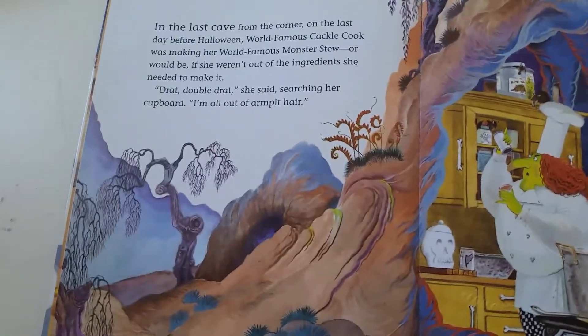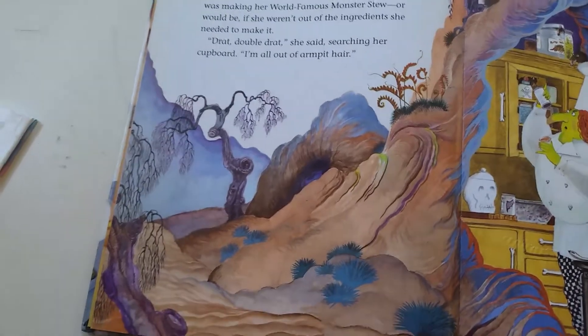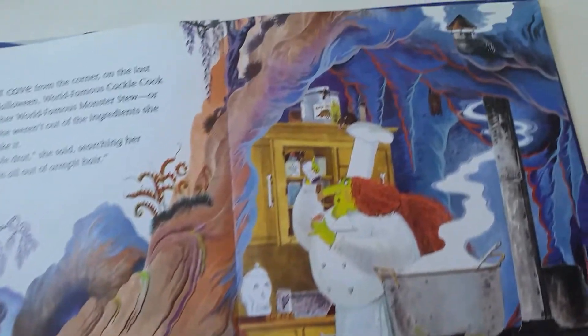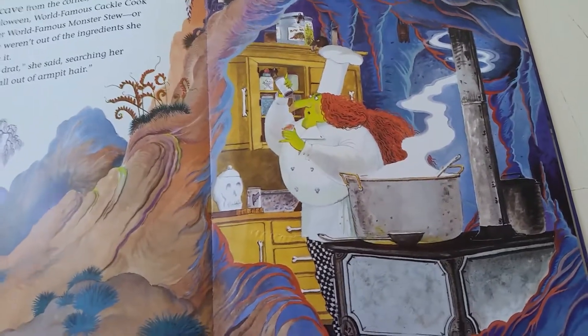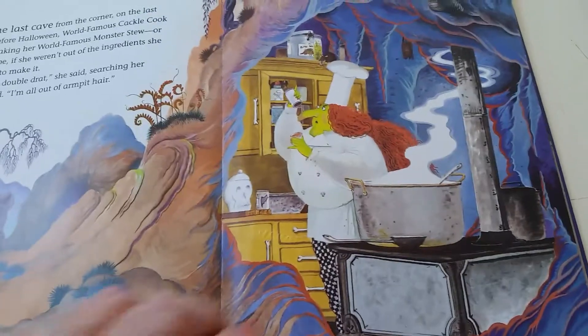In the last cave on the corner, on the last day before Halloween, world-famous Cackle Cook was making her world-famous Monster Stew, or would be if she weren't out of all the ingredients she needed to make it. "Drat, double drat," she said, searching her cupboard.